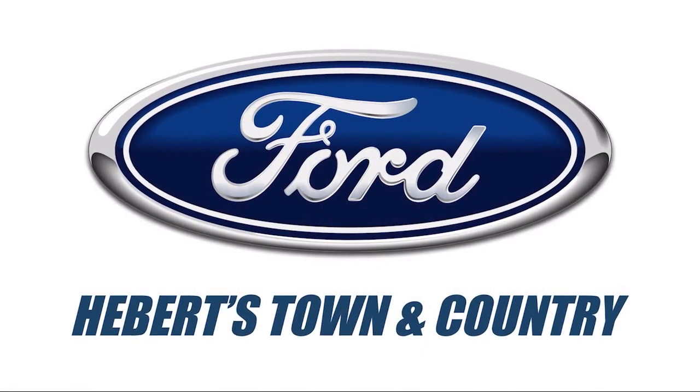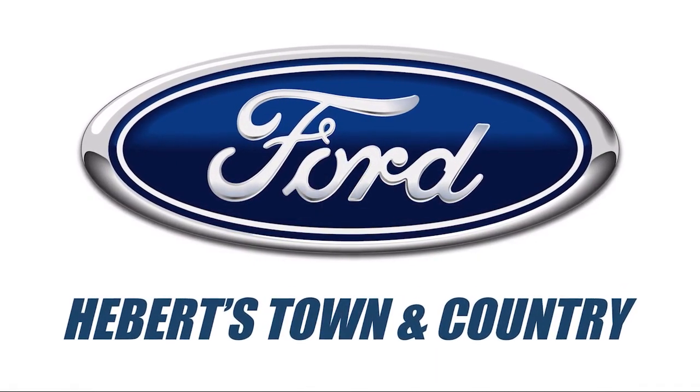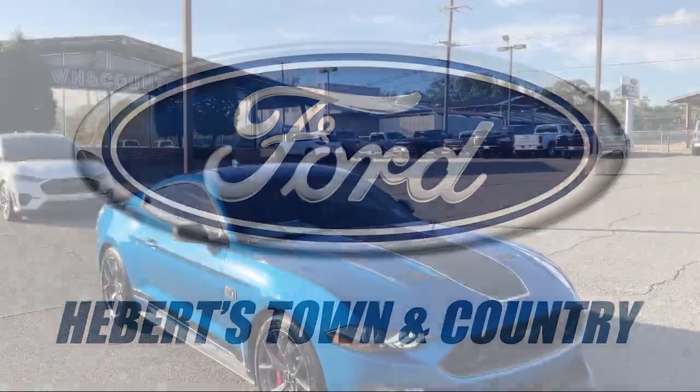Welcome to Bartown & Country Ford of Minden, and here's a look at one of our great vehicles for sale.